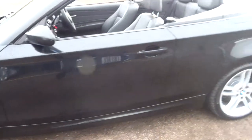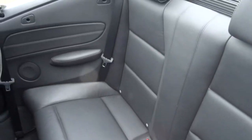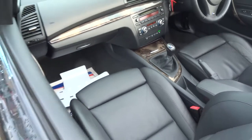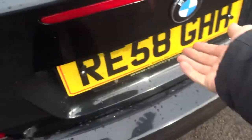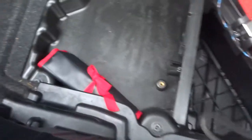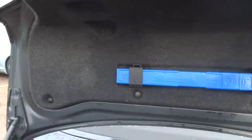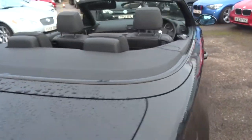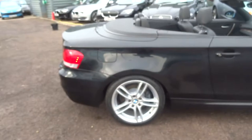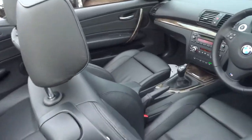So this is a four-seater, got isofix in the back, bluetooth. We've got the floor mats here, and underneath the floor we have a bit of an assembly kit. The battery's located in the boot, there's a first aid kit and warning triangle.